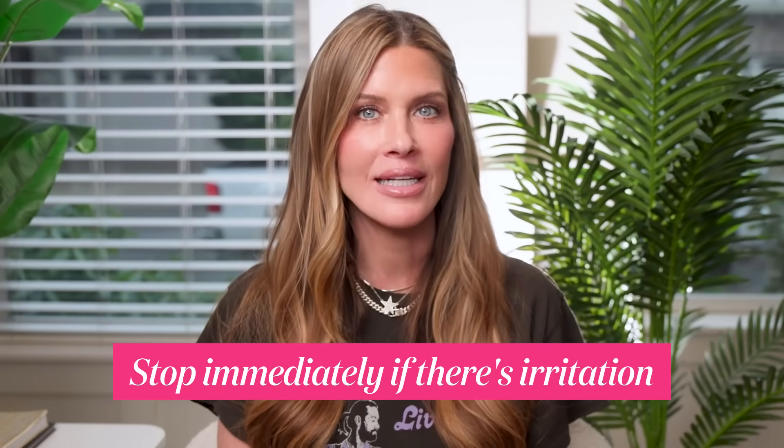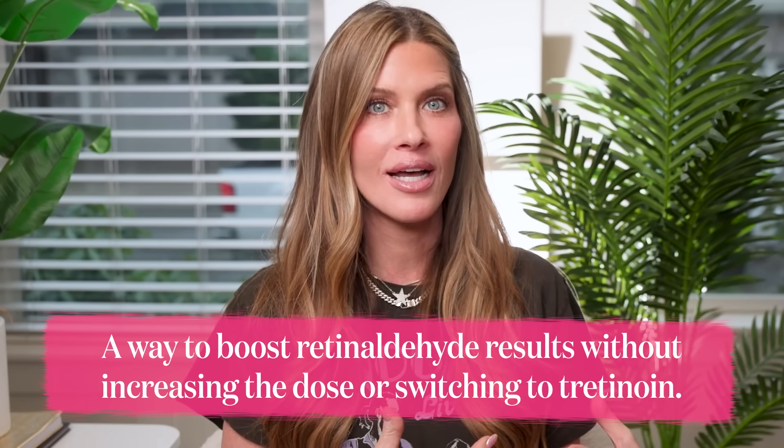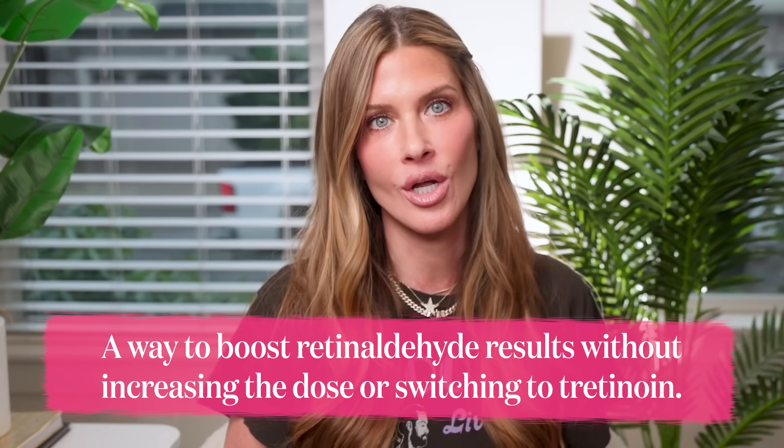If your skin tolerates retinaldehyde extremely well and you're curious, I think some people could experiment with morning retinaldehyde once or twice a week to start. If your skin complains, don't push through — just stop immediately. But if you want to increase your vitamin A results and you tolerate it super well, this might be an interesting experiment to amp up your results without increasing the nighttime dosage or jumping straight to tretinoin.